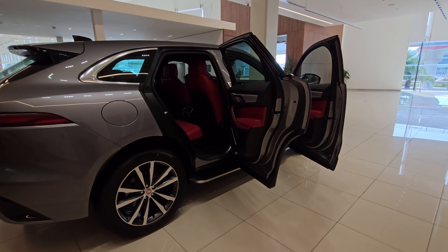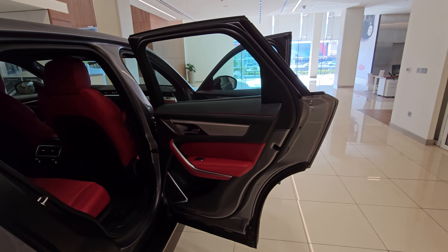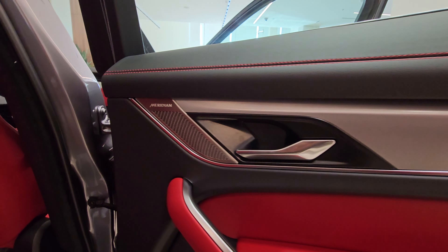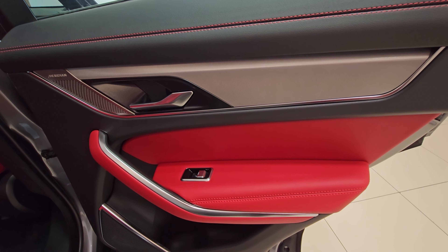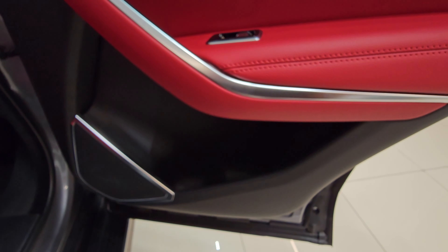The price in the UAE for the F-Pace R-Dynamic SE is approximately 296,000 dirhams. In the US, the price starts at approximately 54,000 dollars. In the UK, the price is around 52,000 pounds for this variant. In Australia, the price is around 85,000 Australian dollars. In India, the price is around 78 lakhs.